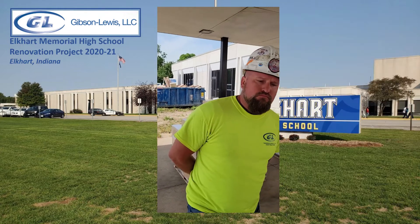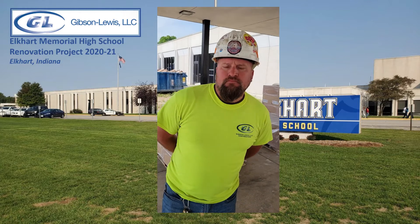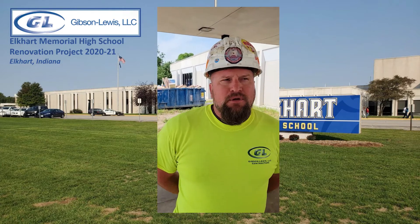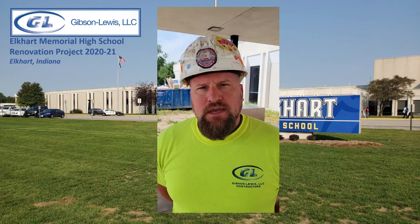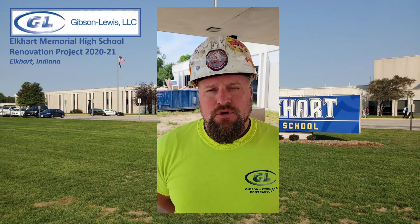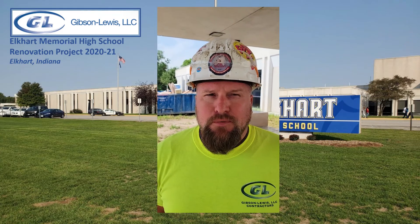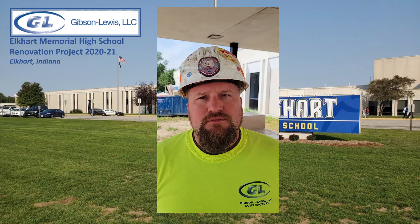What is the current project you're responsible for, Derek? And what makes this job different or more challenging than most? This project we're doing right now is a combination of two schools here in the Indiana area. We're in Elkhart, Indiana. They've got two fairly decent-sized high schools that they're going to combine. So it's a remodel project — some areas are built from scratch and some are remodeled, just kind of a facelift type of thing.